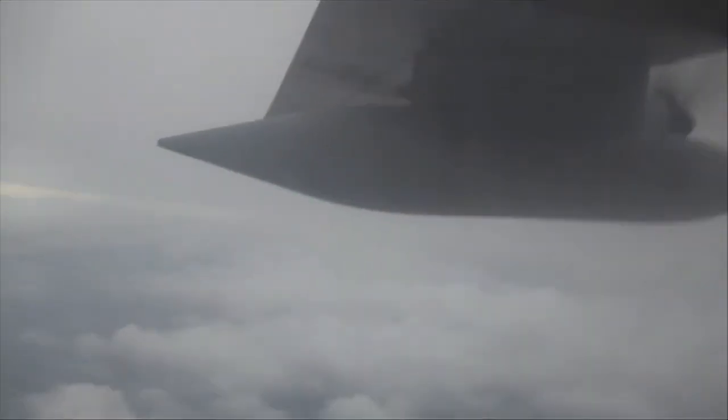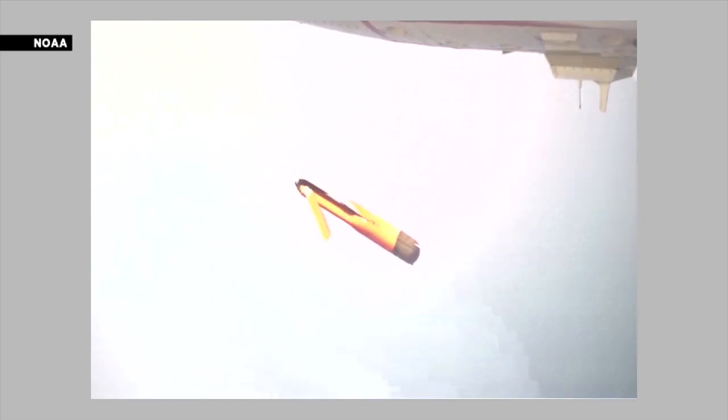Video from inside that plane shows just how crazy it got. 'That initial transect through the western eyewall was for me personally the most violent, most turbulent transect into a storm, and it was so violent that we ended up leaving the storm.' But not before successfully deploying a drone into Ian's eye.